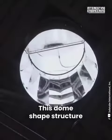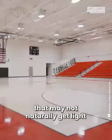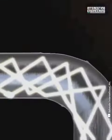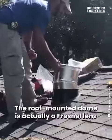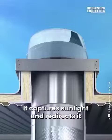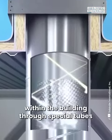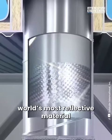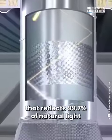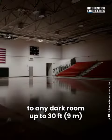This dome-shaped structure delivers sunlight to rooms that may not naturally get light. The roof-mounted dome is actually a Fresnel lens shaped to maximize light intake. It captures sunlight and redirects it within the building through special tubes. The tubes are made of the world's most reflective material, reflecting 99.7% of natural light, and can be bent to carry light to any dark room up to 30 feet from the light collector.